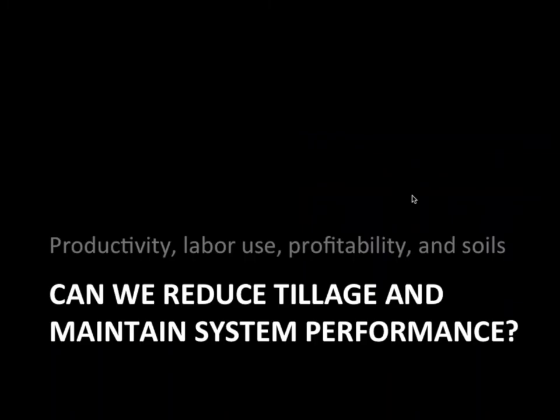We're testing these systems through field experimentation with two driving questions. First, within permanent beds, can we reduce tillage and maintain system performance? By system performance I mean productivity, labor use — these are very labor-intensive operations — profitability, and soil health. Today my emphasis will mainly be around productivity with a taste of labor.